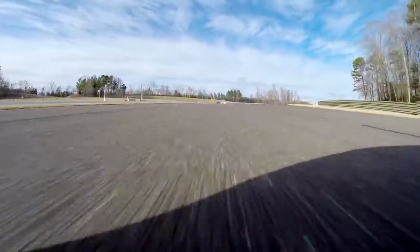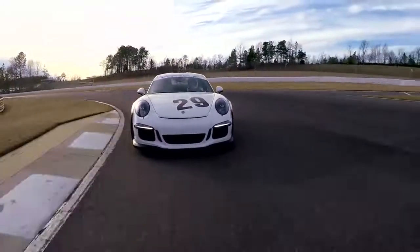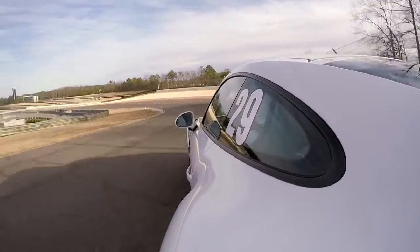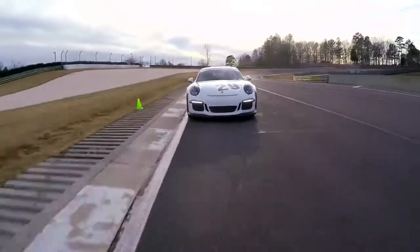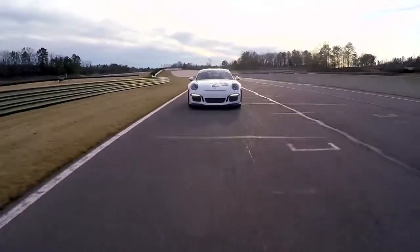This GT3 RS is one of the fastest street cars ever made — unbelievable. This is technology right off of race cars; pretty special stuff. And there you have the Barber Motorsports Park at pretty much race pace. Amazing car, amazing race track.